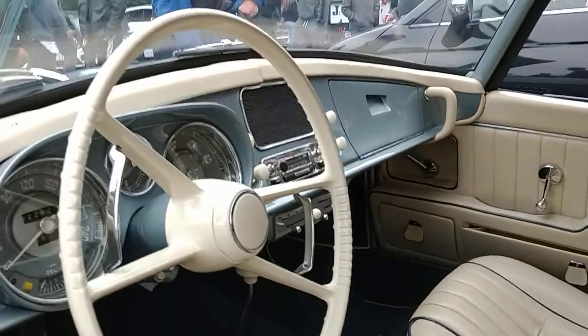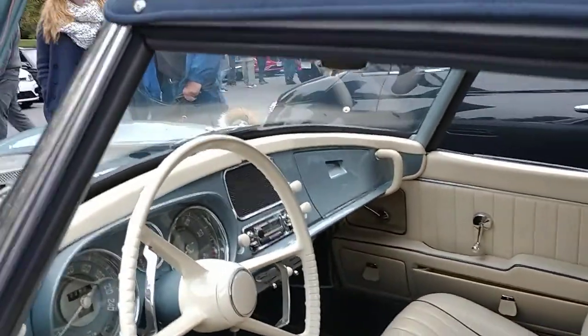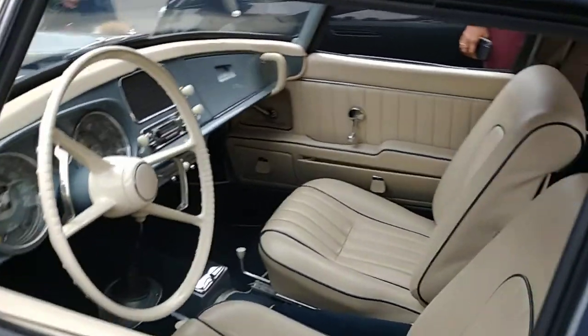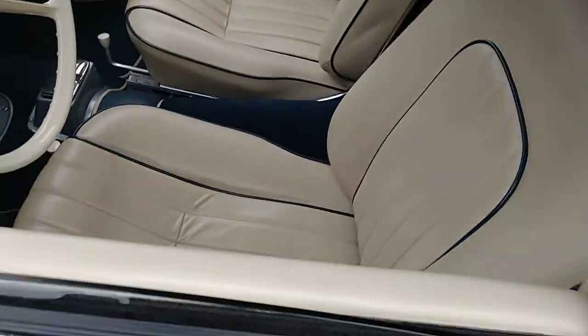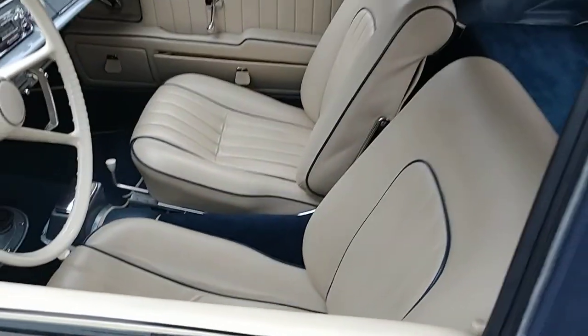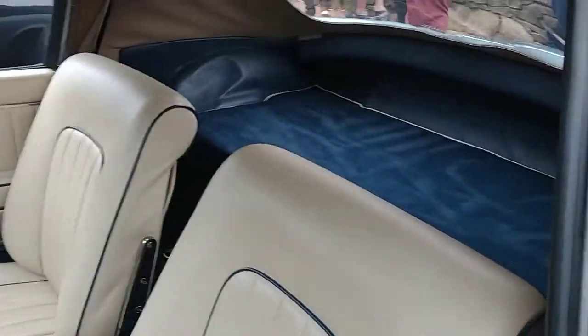Kids, that's not the infotainment screen in the center. Looks like a speaker — one speaker for the stereo system. It's got a — I don't know if I'd call that cream interior. It's a little bit light tan, but the blue piping is really awesome.